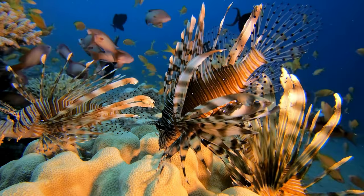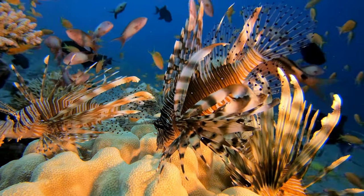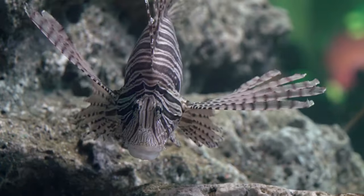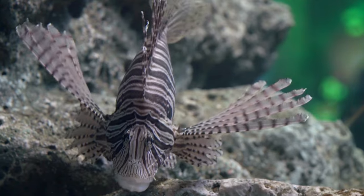Stripes and spikes! Lionfish are covered in stripes, and they have long, pointy spines sticking out of their bodies. These spines help protect them from other fish who might want to eat them.